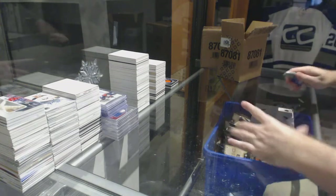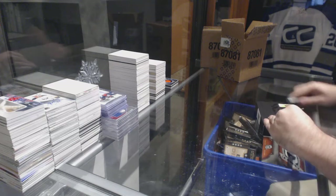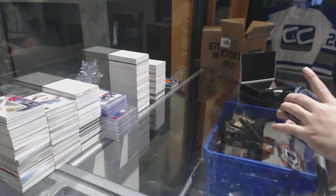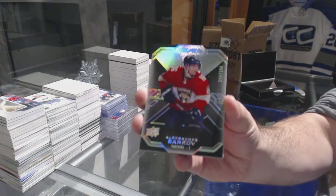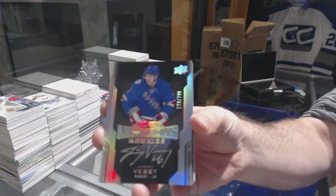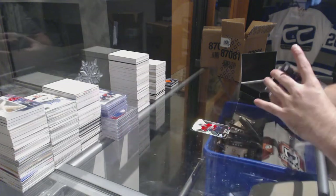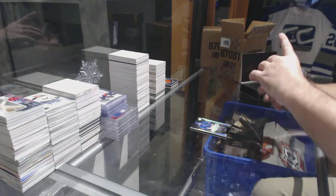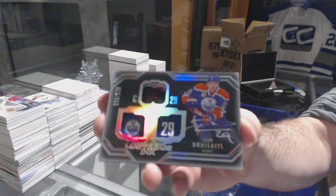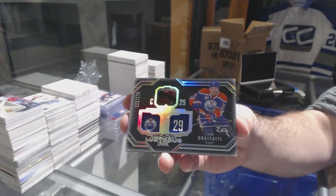Box two. There's the regular ones and there's the jersey autos — I don't know if it's a patch version. For the Florida Panthers, 299: Alex Barkov. For the Rangers, 299 lustrous rookie auto: Jimmy Vesey. For the Oilers, to 175 lustrous ink: Leon Draisaitl. Well, that's a good one.